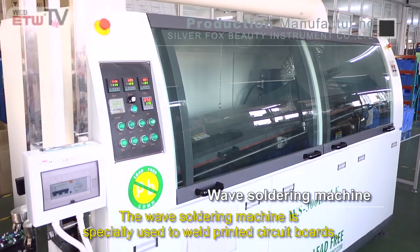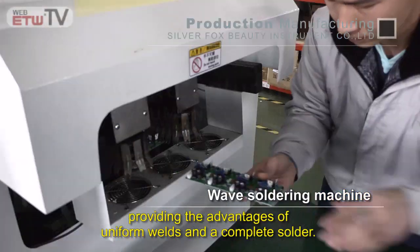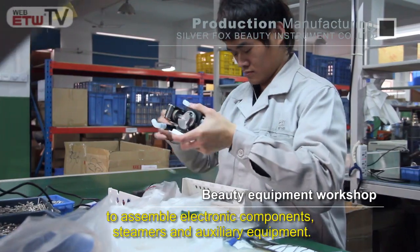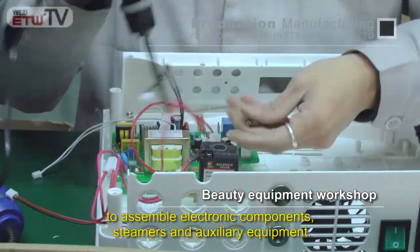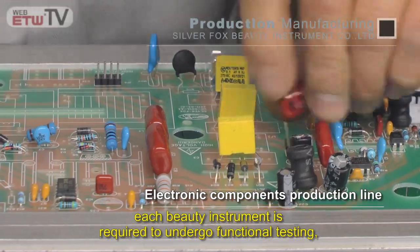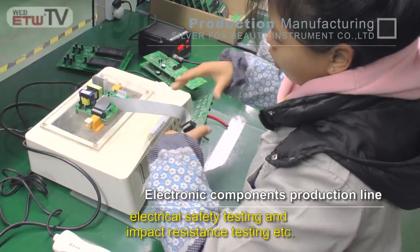The wave soldering machine is especially used to weld printed circuit boards, providing the advantage of uniform welds and a complete solder. Our beauty equipment workshop is designed with three different production lines respectively to assemble electronic circuit components, steamers, and auxiliary equipment.